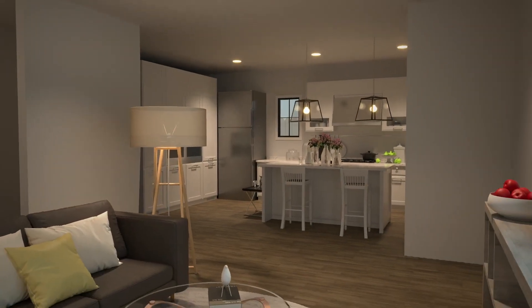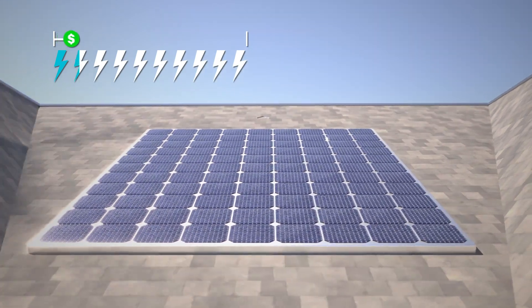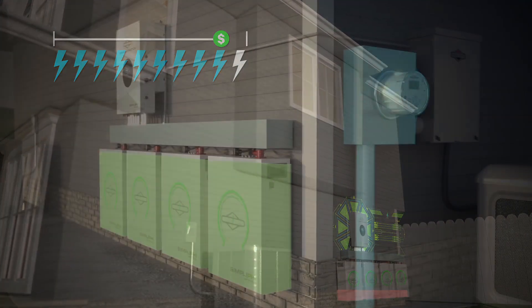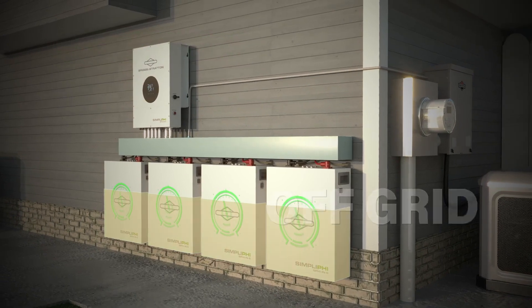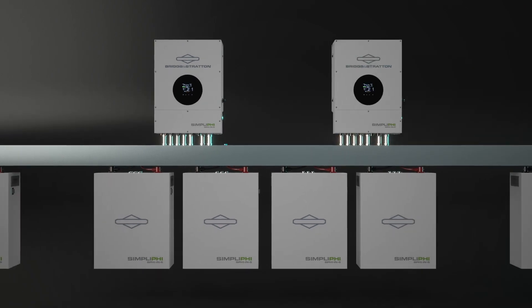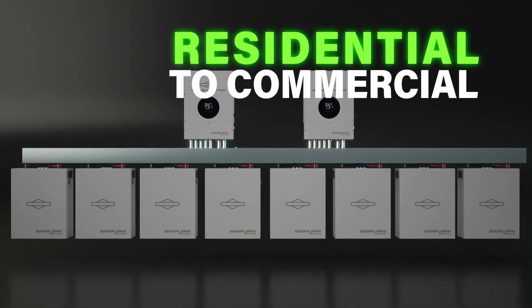The choice of how to use that energy is up to you. Whether you want to use it as backup power in case of an outage, charge your batteries during the day when energy is cheaper and use that energy during peak rate times — typically in the evening — offsetting loads within the home instead of using utility power, or want to power an off-grid system without any grid connection at all. The Simplify ESS by Briggs & Stratton is scalable for any need, from residential to commercial.